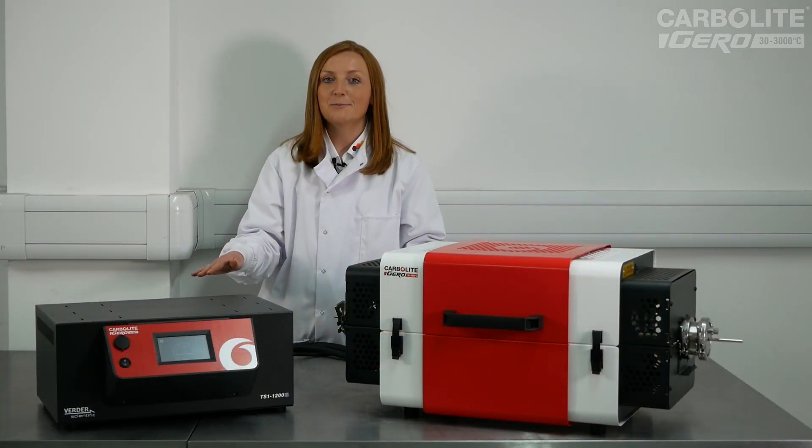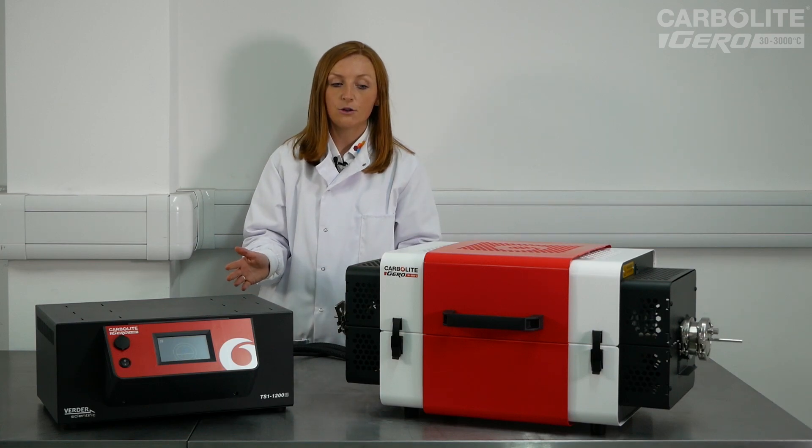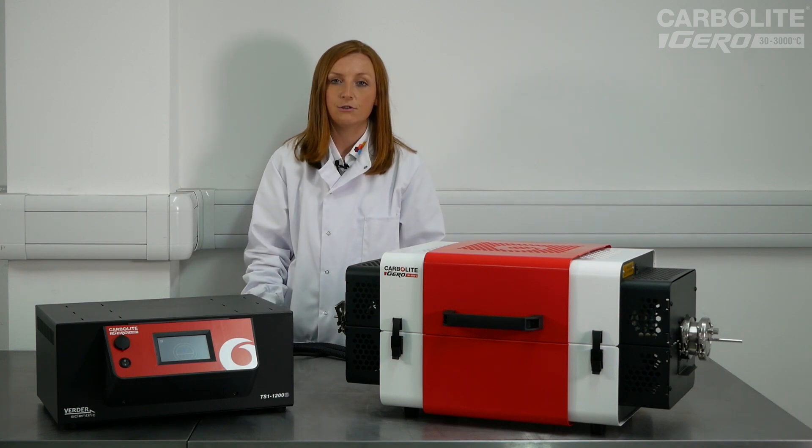These technical enhancements are contained within a sleek modern design, making this product range both a practical and aesthetic addition to any lab that will deliver significant return on investment.